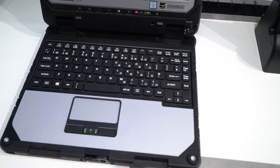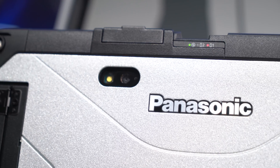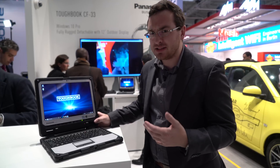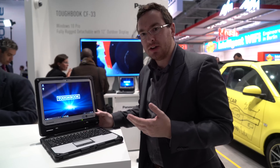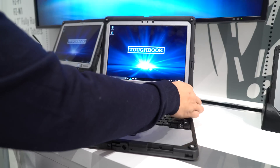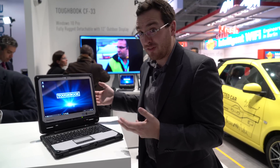As for pricing and availability, you can expect that this thing is not going to be cheap. It's coming at the end of May for a starting price of 2,992 euros. The keyboard is an additional 550 euros. We don't have US pricing just yet, but you can expect it to probably be somewhere between $3,000 and $4,000. But that's a great investment for the sort of businesses that need this tough and durable tablet notebook combination, because if you buy a standard computer and take it out into this sort of environment, you're going to be buying three or four a year. You might as well just buy this Toughbook.